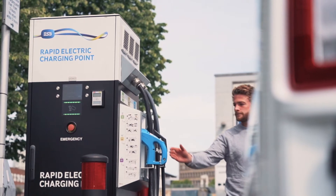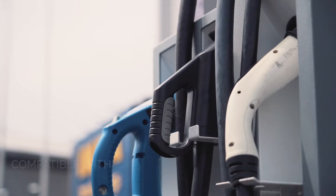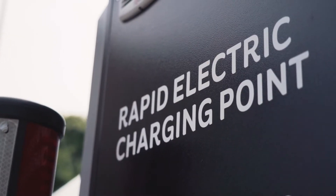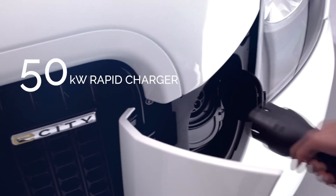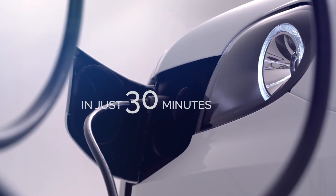VN5 boasts a market-leading onboard charging system, with access to slow, fast and rapid charge points, AC and DC charging and multiple charge socket technologies. VN5 minimizes time wasted looking for a charger and maximizes productivity. A 50 kilowatt rapid charger is standard in all variants and can take the battery from 0 to 100% in just 30 minutes.